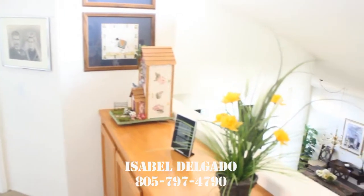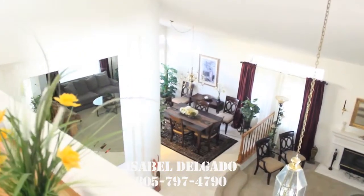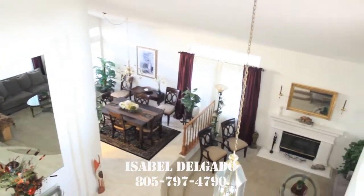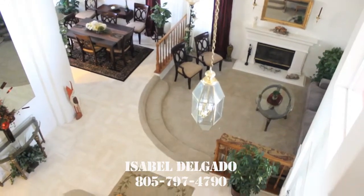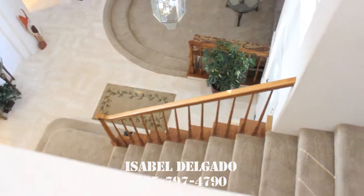For more information, please call your representative from Century 21, Isabel Delgado. Her number is 805-797-4790.